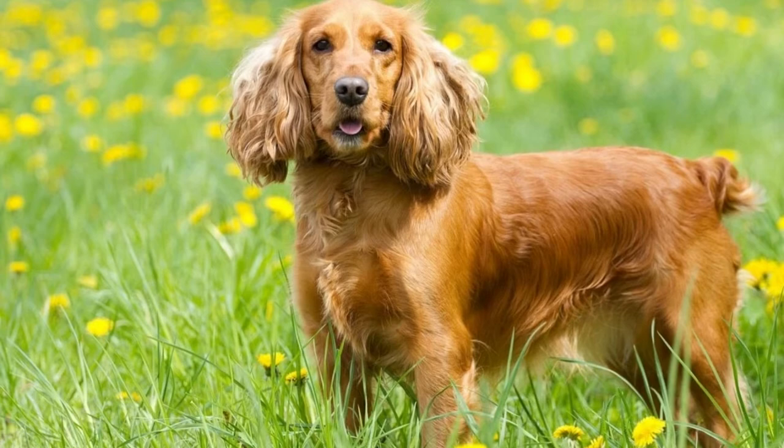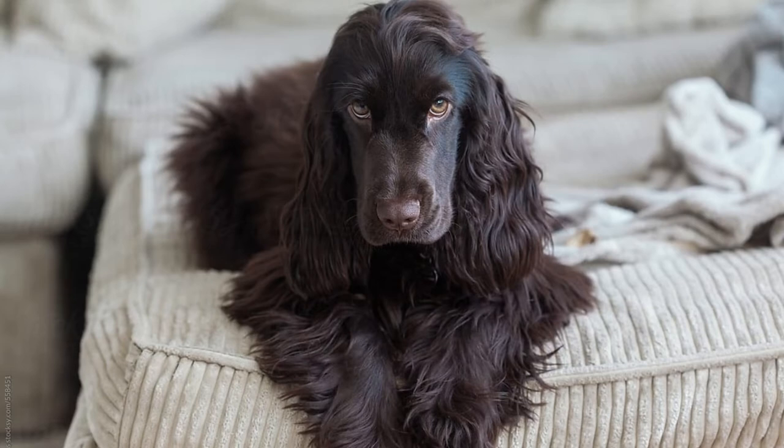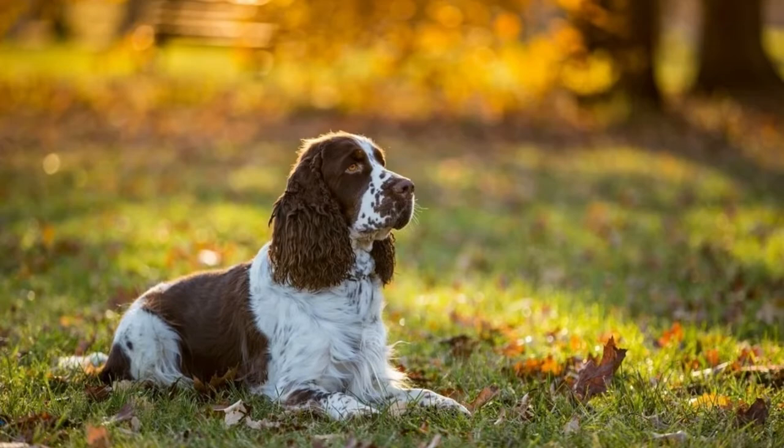Welcome to Zoological World. Today we are discussing the English Cocker Spaniel. These breeds were descended from dogs from Spain, hence the name Spaniel. Originally, the breeds were classified by whether they were a land or water Spaniel. The three land Spaniels were known as the springing, field, and cocking Spaniel.